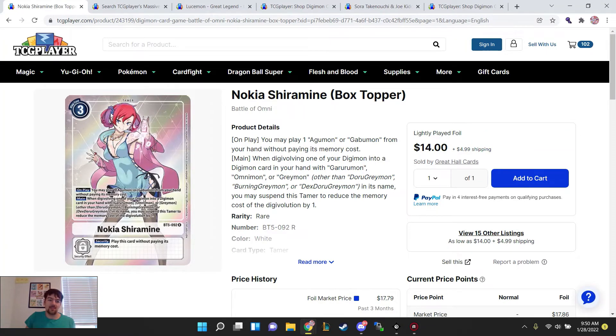The Nokia Box Topper — if you guys don't know, BT9 is emphasis on X-Antibody Digimon, and there are lots of Digimon from existing lines that are Greymon, Omnimon, or Garurumon. If there's a chance for this card to go up, it's going to be during the BT9 format when there's more Gabumons, Agumons, and their lines respectively.